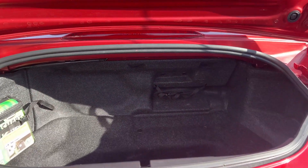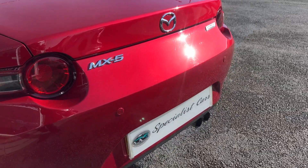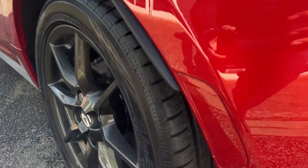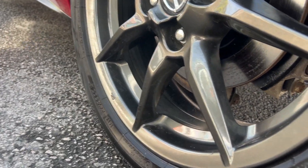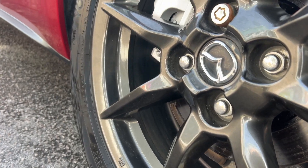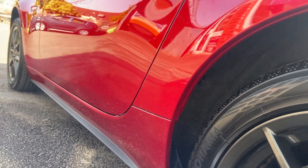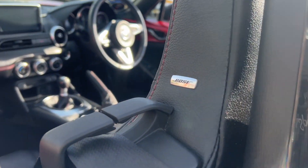Good size boot on these MX-5s — you can happily fit a couple of big suitcases in there, bags of room. The bodywork is absolutely beautiful all around, great tires all the way around, all the wheels absolutely perfect. I've not spotted any marks on any of the wheels, and all down the sides it's lovely and beautiful.